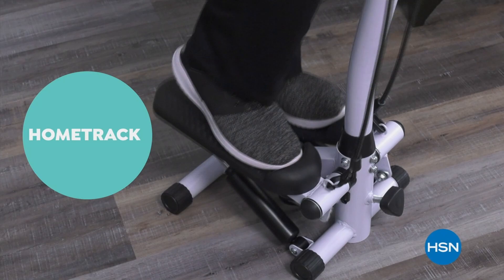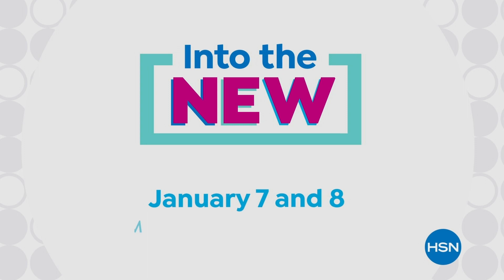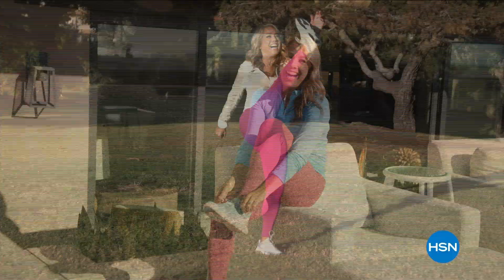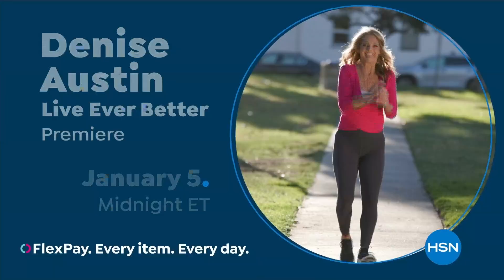Celebrate the new year with a whole weekend of new on HSN. New looks and fashion from actress and designer Jacqueline Smith. New jewelry. Plus all new workout essentials including footwear from fitness expert Denise Austin. Watch into the new, January 7th and 8th on HSN. Hi everybody, it's Denise Austin — I've been helping millions of people stay in great shape for over 40 years. Helping women aspire to be healthy, active, and vital has always been a passion of mine. I'm so excited to be part of the HSN family. We are going to get fit together. Join fitness expert Denise Austin to live ever better, January 5th.